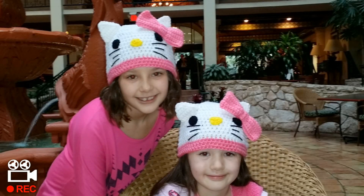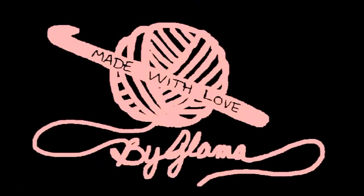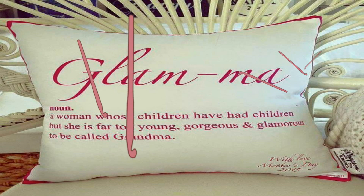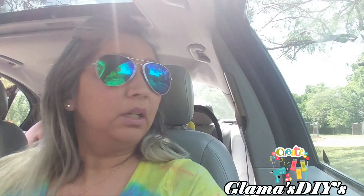My name is Danielle. My name is Cassidy. We love you Glamour. I love you too, Glamour girls! Okay guys, so we're gonna head to Dollar Tree in Hondo, so I will take y'all along.